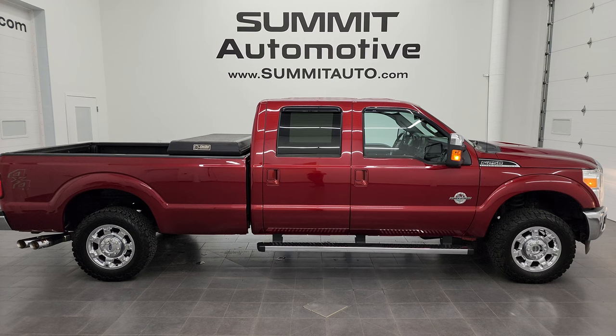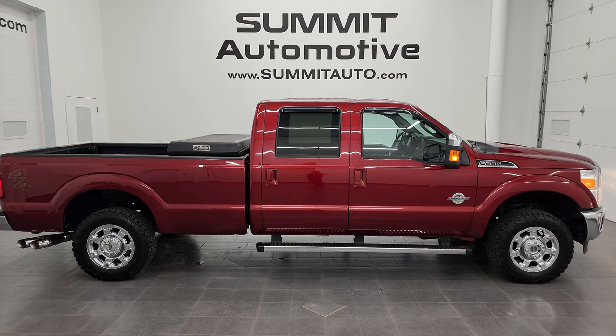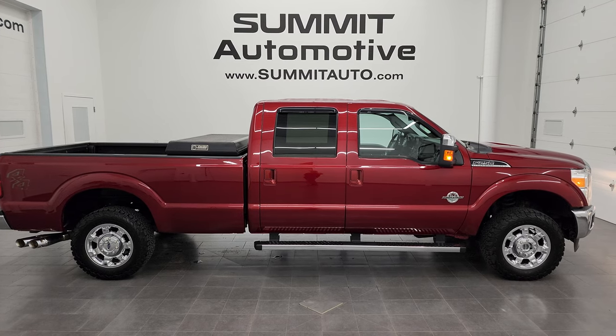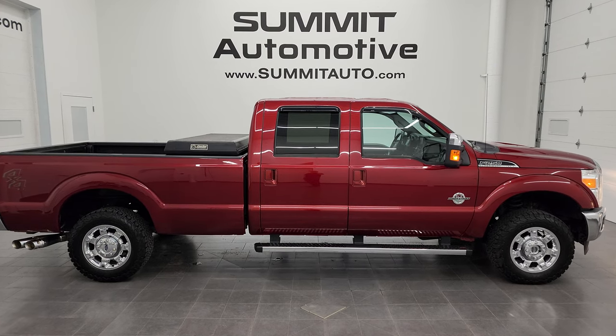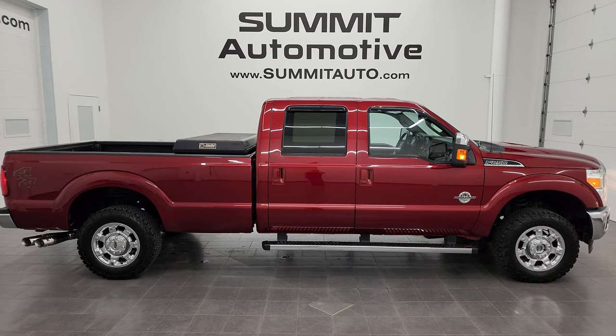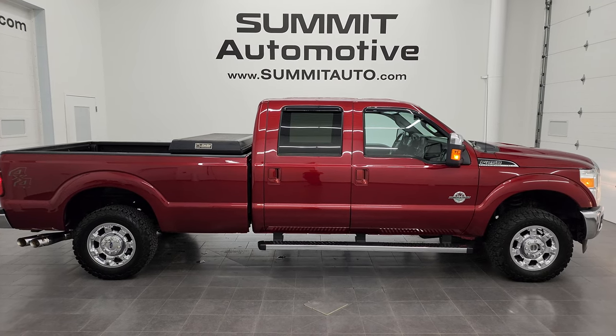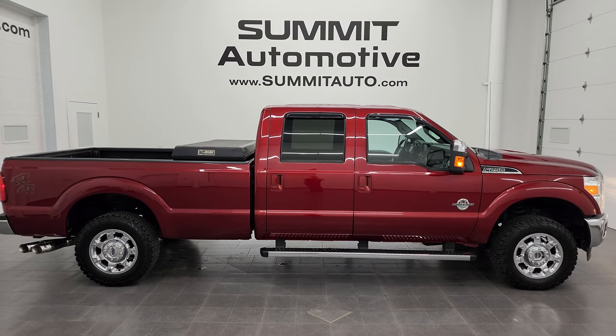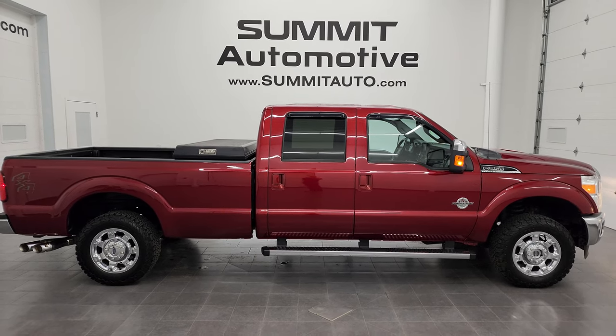In a second you will see a link to subscribe to my YouTube channel in the upper left, a link to more F-250 videos in the upper right, a link to this vehicle on our website in the lower left, and a link to one of our latest YouTube videos in the lower right. Click those and check us out. We're super excited to help you with this ultra-clean 2015 Ford F-250 Crew Cab Long Box Lariat in Ruby Red Tint Coat. Thanks again for checking out the video — remember to like, subscribe, and share on the YouTube channel. I really appreciate it. Thanks again.